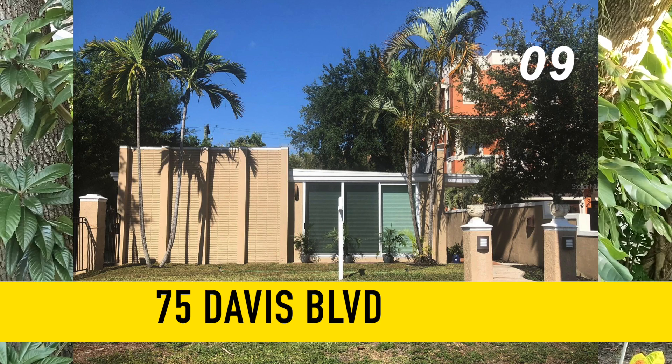The final property is 75 Davis Boulevard on Davis Island. It's a multi-family home with over 1,800 square feet of living space on a 46 by 110 lot for $800,000.